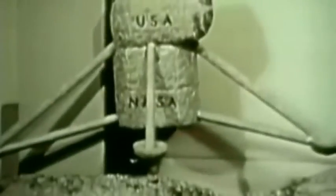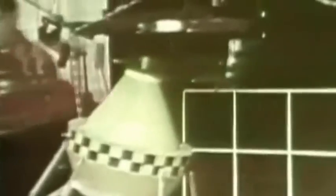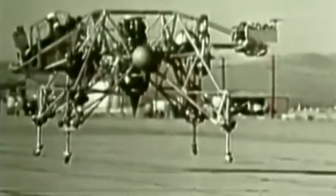May 1963. Astronaut Gordon Cooper experiences re-entry problems in his Faith-7 rocket ship. The prototype lunar module, known as the LEM, had serious stability problems. At this stage, there was no guarantee that even if NASA managed to get a spaceship orbiting the moon, they could land safely without killing the crew.